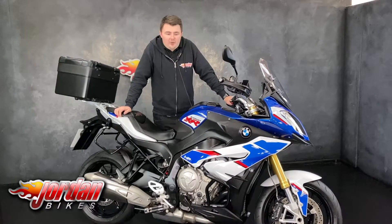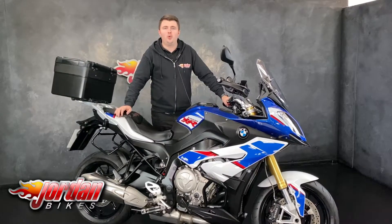Hi guys, it's Dylan at Jordan Bikes and today we have for sale this BMW S1000 XR.